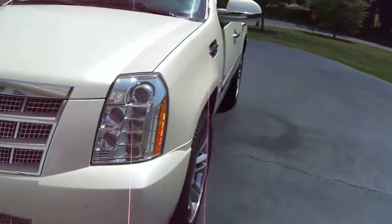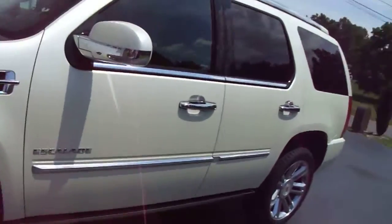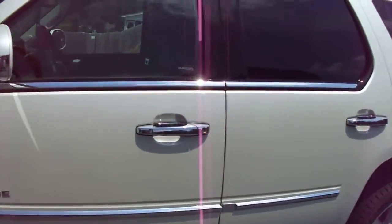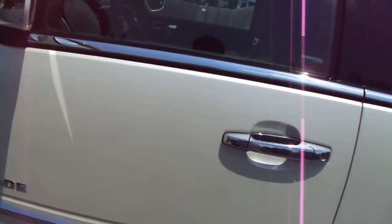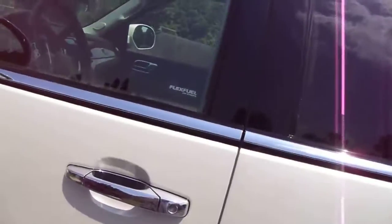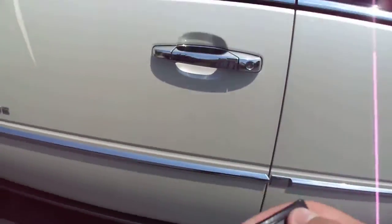Hello YouTube, it's WattD586 here. I want to tell you a little something about the 6.2 liter V8s in the Cadillac Escalades. Some Tahoes and Yukons might have them, but all I know is the Escalade has them. I also think it applies to the 5.3 liter. I've got to make this video quick because I don't know when my parents are going to be home.